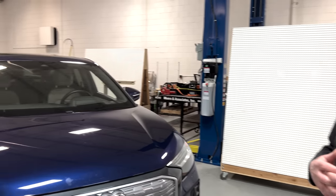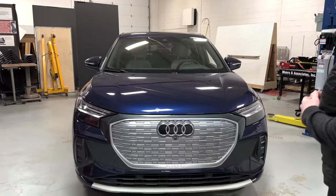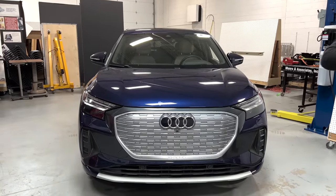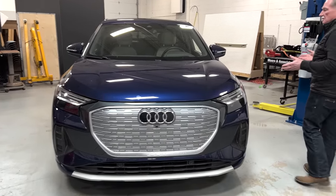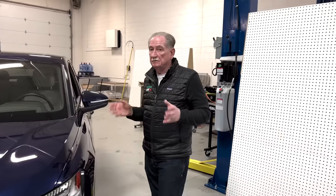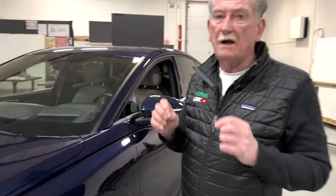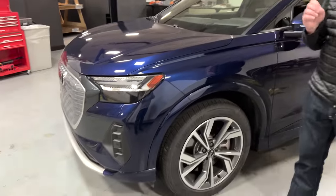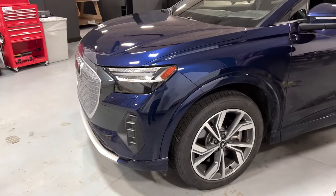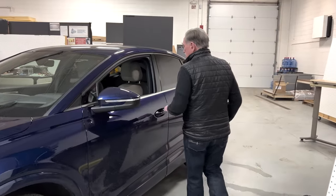But something is terribly wrong. This is an ICE vehicle that just happens to have a battery pack. There are a lot of things I just don't understand. Last night when we brought it home, it infuriated my wife — and remember, she is an engineer with a doctorate and two master's degrees.